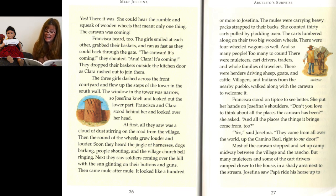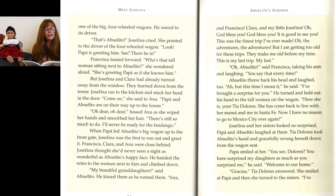Most of the caravan stopped and set up camp midway between the village and the rancho, but many muleteers and some cart drivers camped closer to the house by the stream. Josefina saw Papa ride his horse up to one of the big four-wheeled wagons and wave to its driver. Josefina cried out that it was Abuelito, pointing to the driver of the four-wheeled wagon, and that Papa was greeting him. Then Francisca leaned forward and wondered aloud about the tall woman sitting next to Abuelito who was greeting Papa as if she knew him.